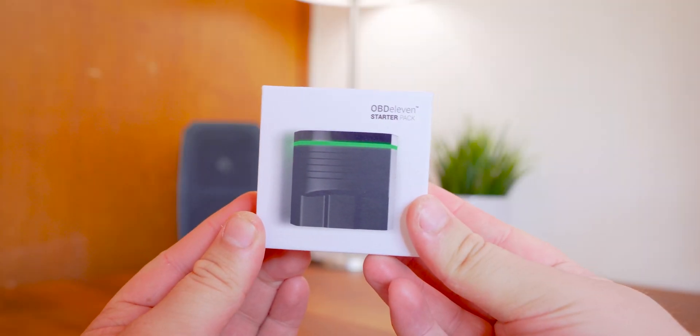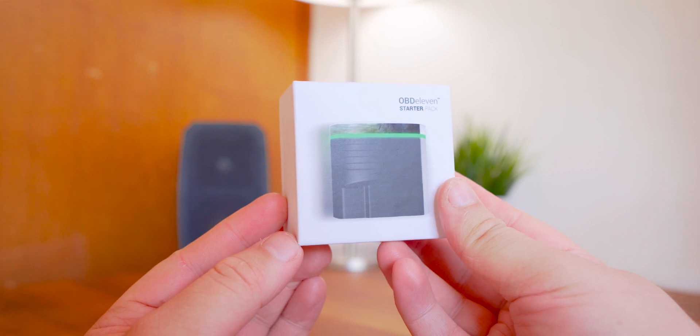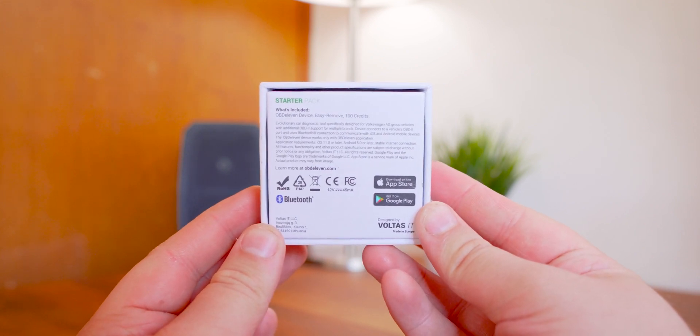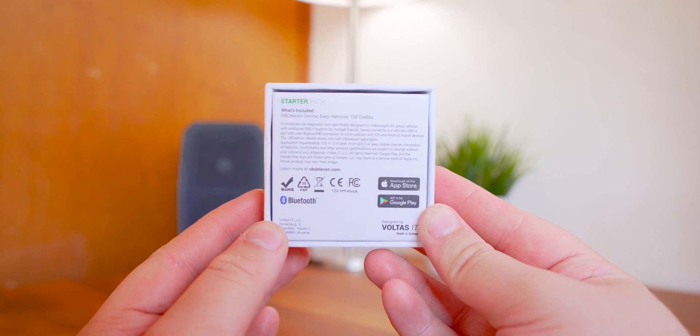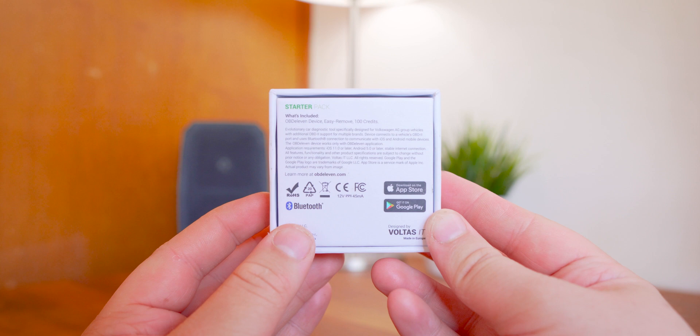What's up guys, Sammy here and today I'm going to be reviewing the OBD11 Next Gen, which is a vehicle diagnostic tool that also allows you to program certain features that would not have otherwise been available when the vehicle was purchased, most notably for car brands such as VW and Audi.